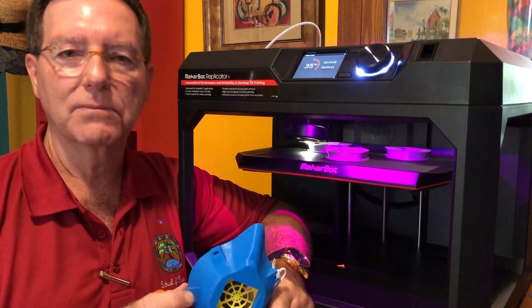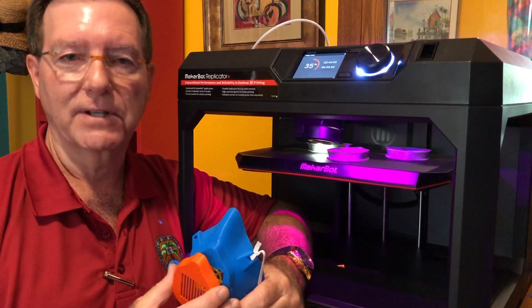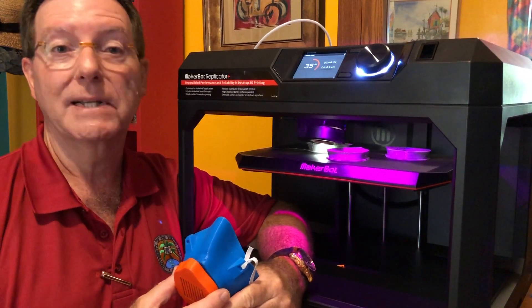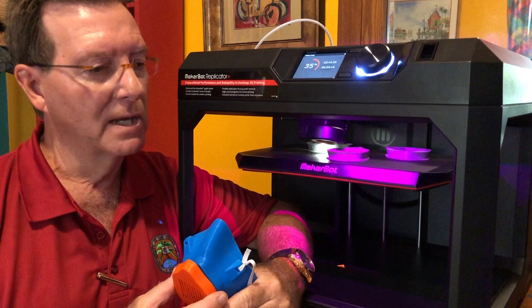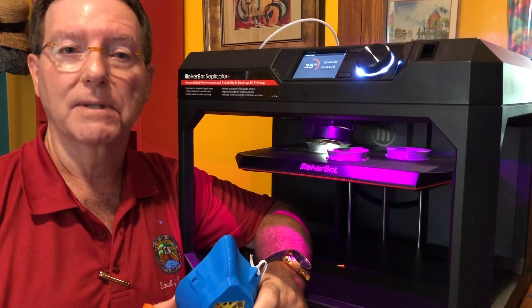This project started when a physician on St. Croix contacted the University President, Dr. David Hall. She was aware that we had 3D printing capability on the campuses and asked if there was anything we could do to help alleviate the shortage.